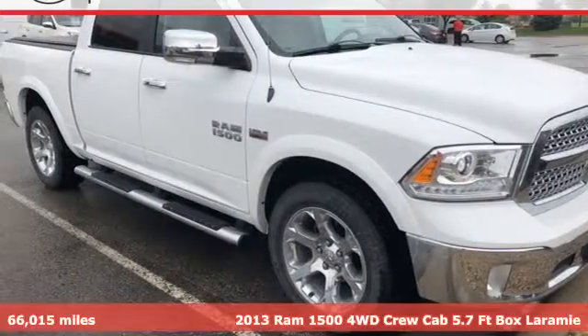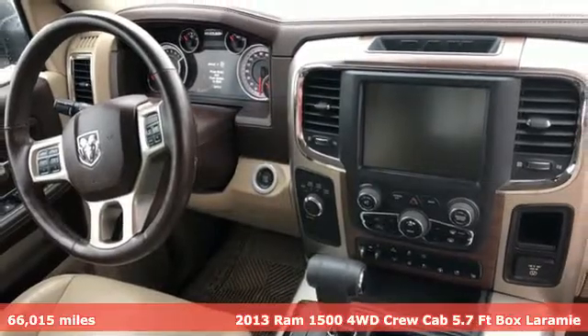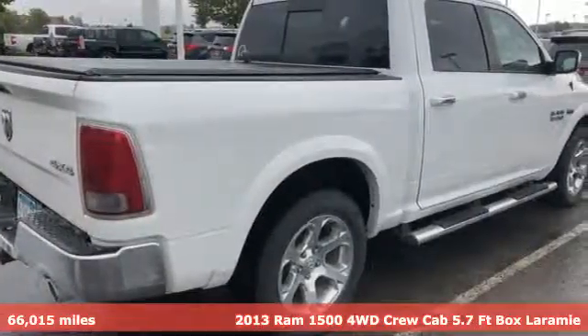It's a 2013 Ram 1500. It offers legendary hauling and towing capability, sophisticated comfort with work-ready durability.